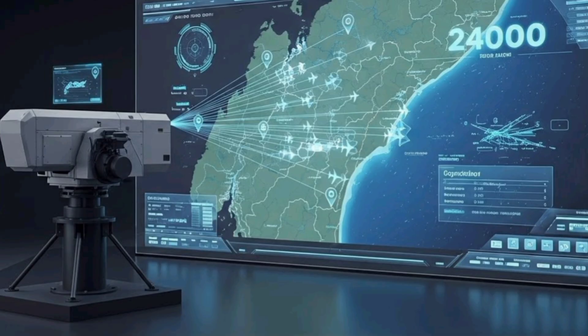Its strategic importance extends beyond tactical defense, acting as a deterrent and strengthening the country's overall military posture. Training, simulation, and maintenance programs ensure that personnel remain proficient and the system maintains peak operational readiness at all times.